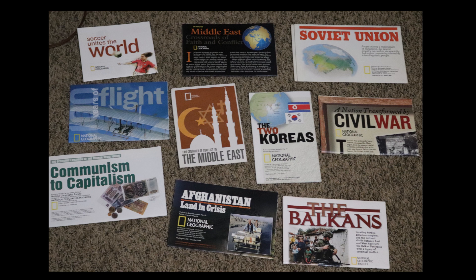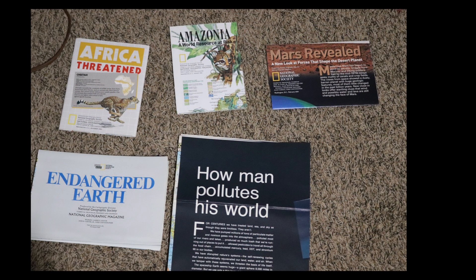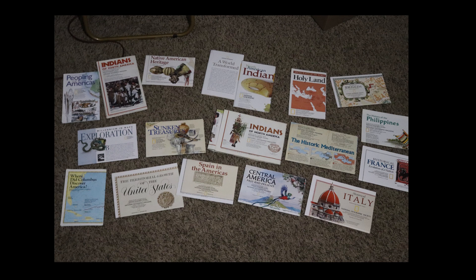I'm going to try to take pictures of every one of these maps and post them in my Facebook group so if any interest you, you'll be able to see what they actually look like. There are also maps on Mars, one called 'How Man Pollutes His World' which is a really cool pollution visual, and maps on African threatened animals, the Amazon, and endangered species.